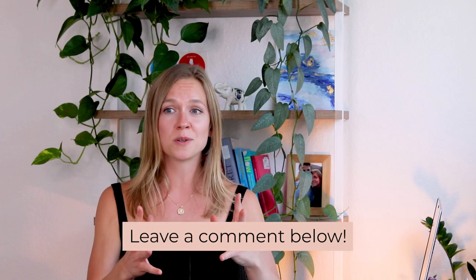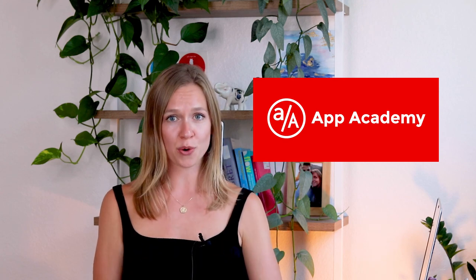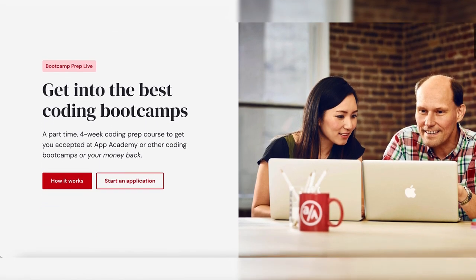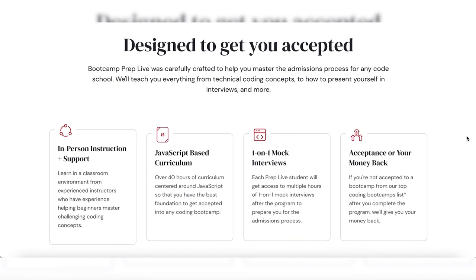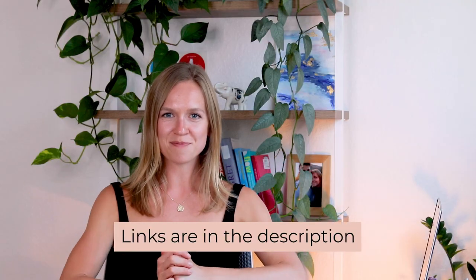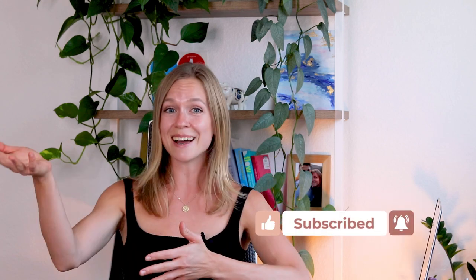Good luck — I know you can do this, I truly believe in you. I really hope these tips were helpful. Let me know in the comments which one was the most useful to you, and if you have anything to add, please add it in the comments. Don't forget to check out App Academy Open and App Academy's other programs. They also have a live four-week bootcamp prep program and a self-paced option that will help you learn the skills you need to apply for most reputable bootcamps. And if you don't get accepted, you will get your money back. All links will be in the description.